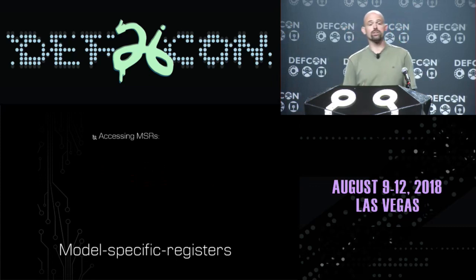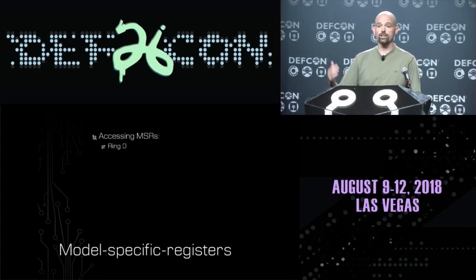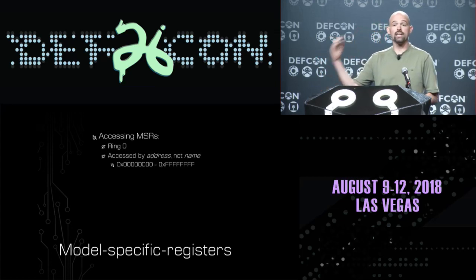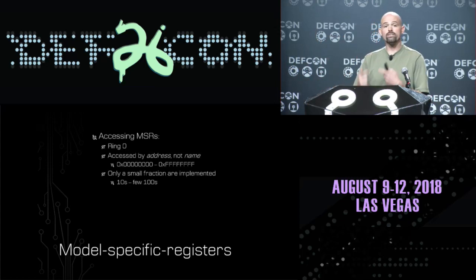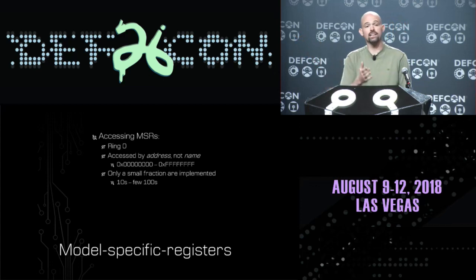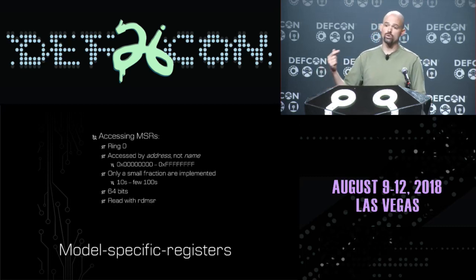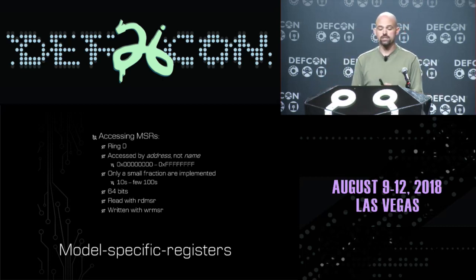A little bit of background on how you use these MSRs: you have to be in ring zero in order to access an MSR. You access an MSR not by its name but by its address, and MSRs have addresses between zero and four gigabytes. Only a very small portion of that address space is actually implemented - something like tens of MSRs on an older processor or hundreds on a modern processor. MSRs are 64 bits, and you read them with a read MSR assembly instruction and write them with a write MSR assembly instruction.